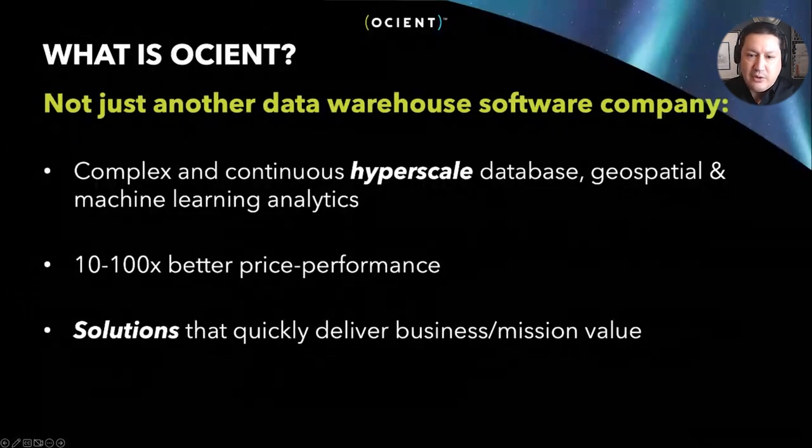We focus on hyperscale database analysis challenges. In our world, we use 'hyperscale' to refer to data sets that are trillions, possibly even quadrillions of rows — data that's constantly being ingested, constantly being queried, where you might have to take multi-hundred terabyte or petabyte level database tables and merge them together. That's a very complicated challenge for existing solutions, and it's where we really shine. We've also added interesting geospatial and machine learning capability into the database to help people answer the questions they need to today.